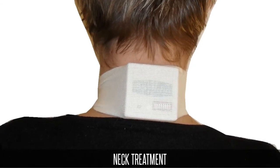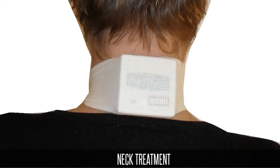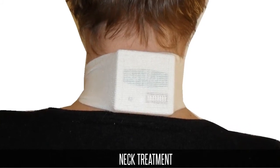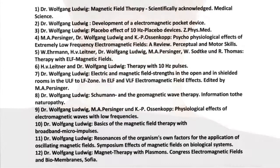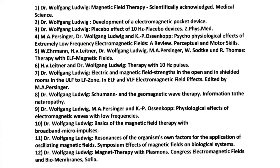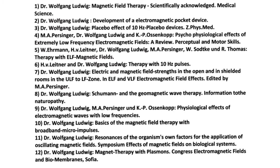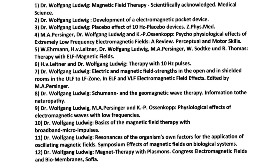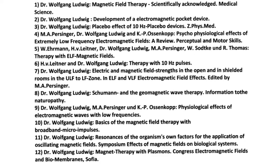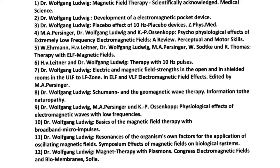Dr. Ludwig is known as the absolute authority, or as the father of pulsed magnetic therapy in Germany. He has significantly contributed to the development in the field of complementary medicine. His name is well known amongst alternative therapists in Europe and North America. Many scientific documentations and symposia in Europe and North America are witness to his full commitment to pulsed magnetic therapy.